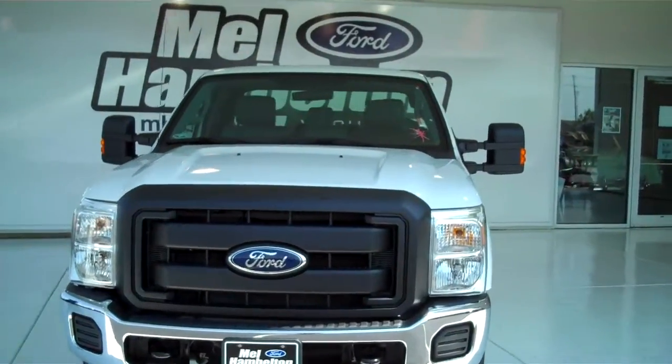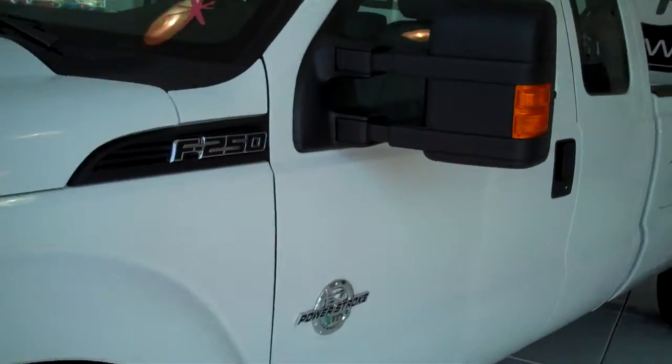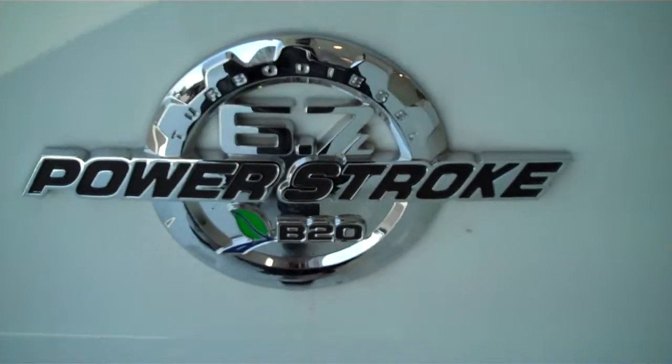Stock number 19112. Here we have a 2011 Ford F-250. This one is white in color. It is brand new — everything on it is in brand new condition. This is an XL edition and it does have the 6.7 liter Power Stroke diesel.